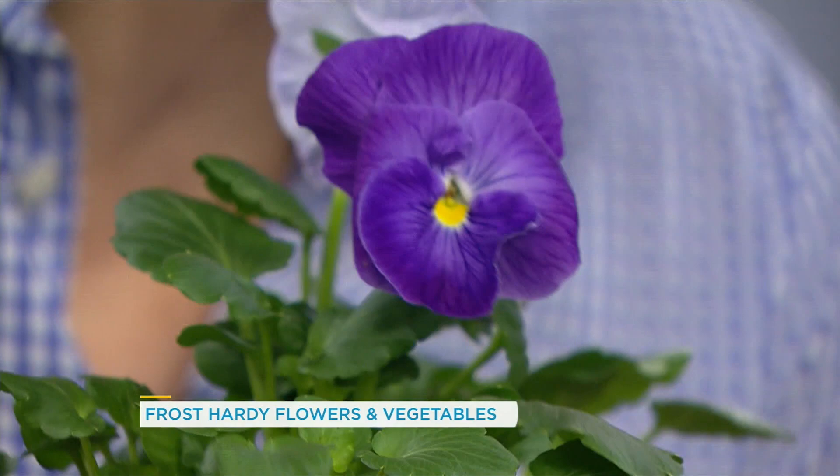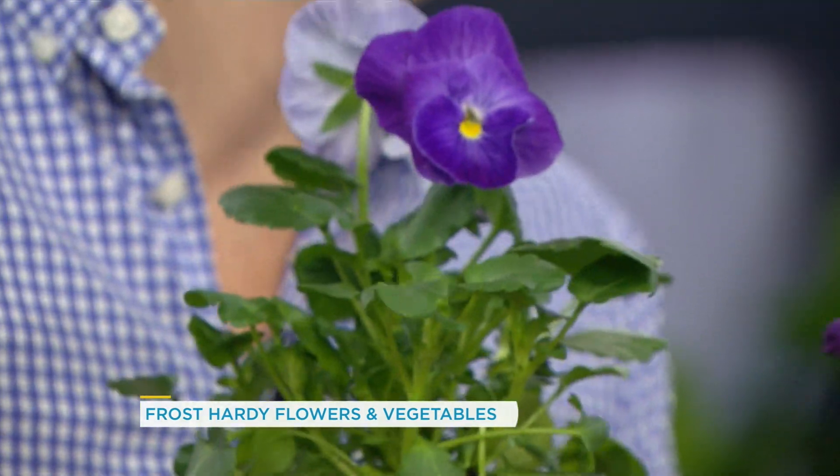What are these called? These are pansies. Super frost-hardy. I've had snow on these in the past, and they will bounce right back.